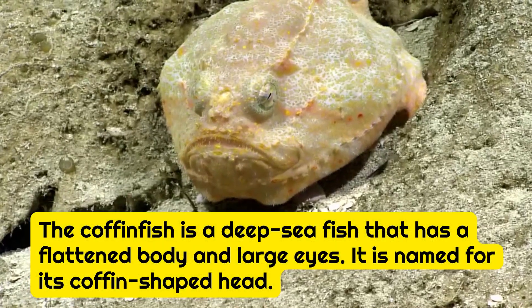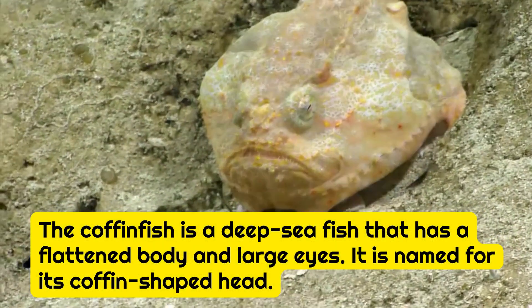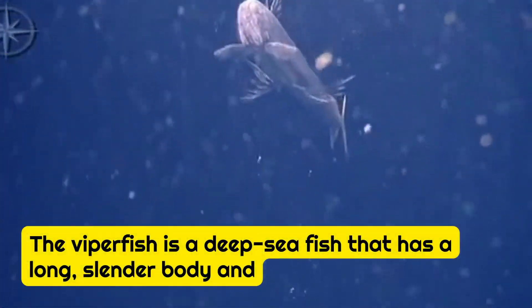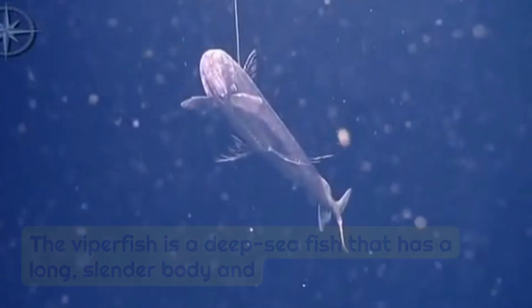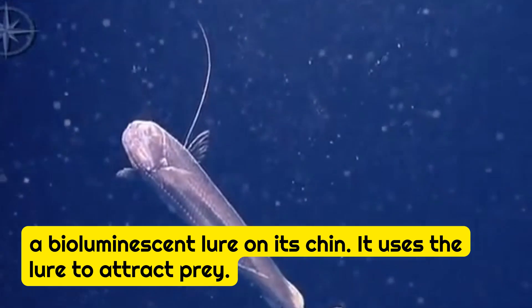The coffinfish is a deep-sea fish that has a flattened body and large eyes. It is named for its coffin-shaped head. The viperfish is a deep-sea fish that has a long, slender body and a bioluminescent lure on its chin. It uses the lure to attract prey.